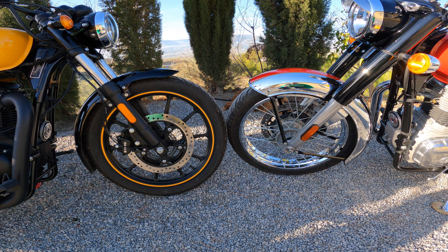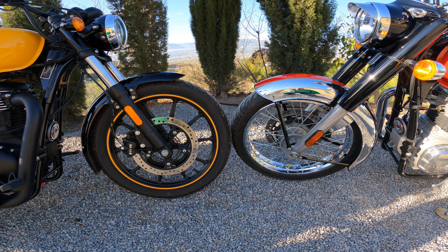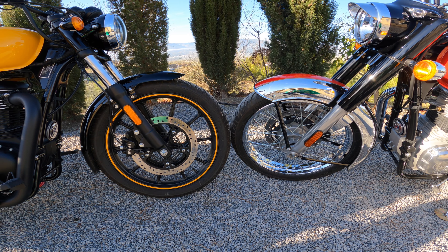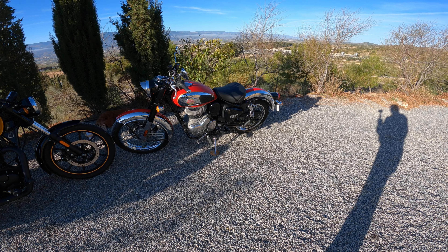That seat height difference means I can flat-foot the Meteor but I'm on the balls of my feet with the Classic 350. Fuel capacity is 15 liters on the Meteor — two liters more than the Classic's 13 liters. But with the fuel economy these bikes achieve, range is more than adequate on both. The Classic 350 gives around 320 to 350 kilometers in mixed riding, while on the Meteor you can more or less always achieve 400 kilometers between fill-ups. The Classic 350 is slightly heavier at 195kg curb weight versus the Meteor's 191kg, mainly because the Meteor uses plastic mudguards and side panels rather than metal.